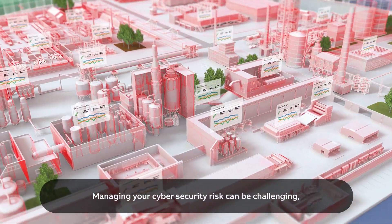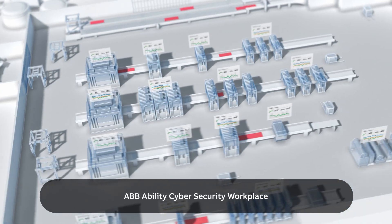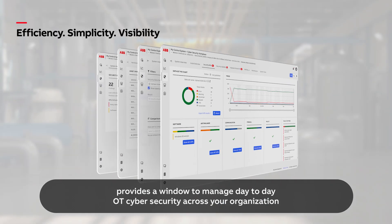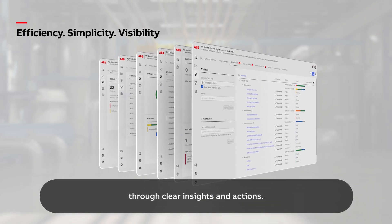Managing your cybersecurity risk can be challenging, but it doesn't have to be complicated. ABB Ability Cybersecurity Workplace provides a window to manage day-to-day OT cybersecurity across your organization through clear insights and actions.